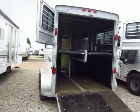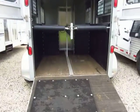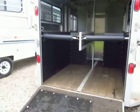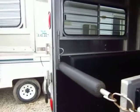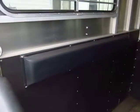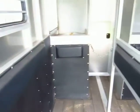Two horse straight load with mangers. Looks like rumber flooring in here. Looks like this has been really well kept. It's used, but it's not beat up by any stretch of the imagination. All of your pads aren't chewed up from like a wild horse or anything.